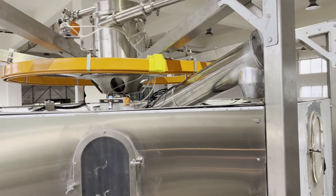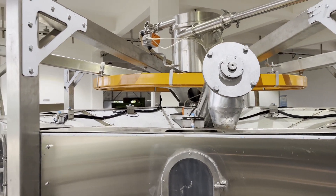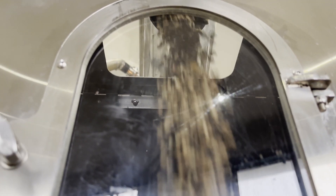Precision Silo Plus weighs your coffee as it's being loaded, allowing you to monitor how much coffee is in your system at any given time.